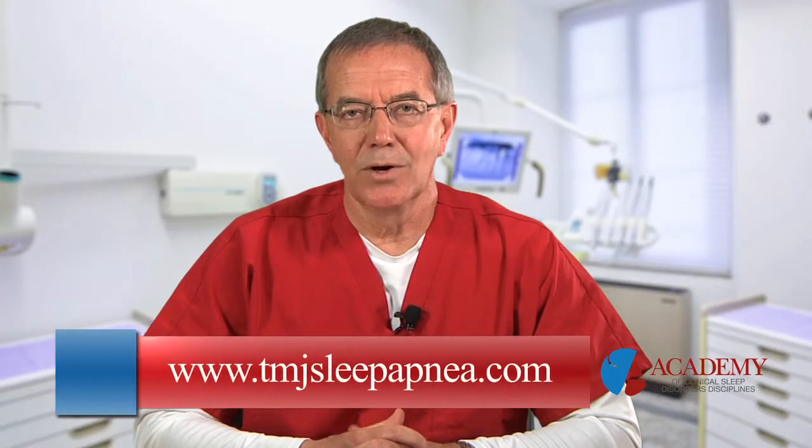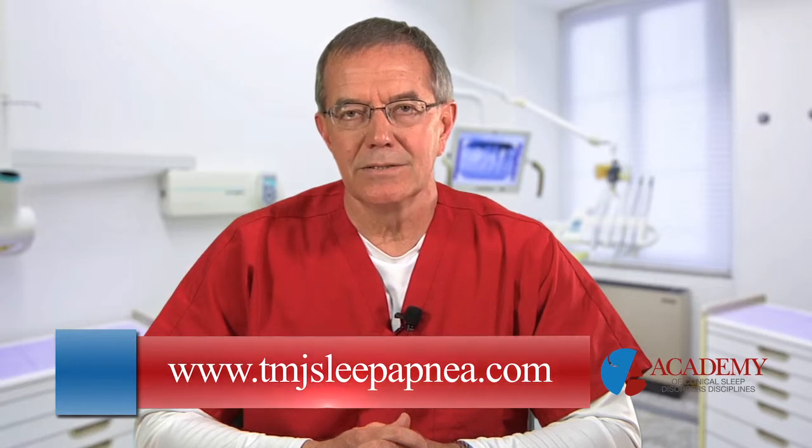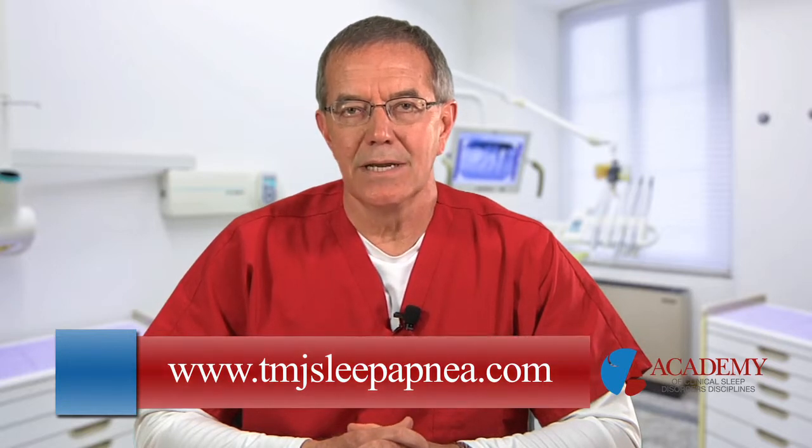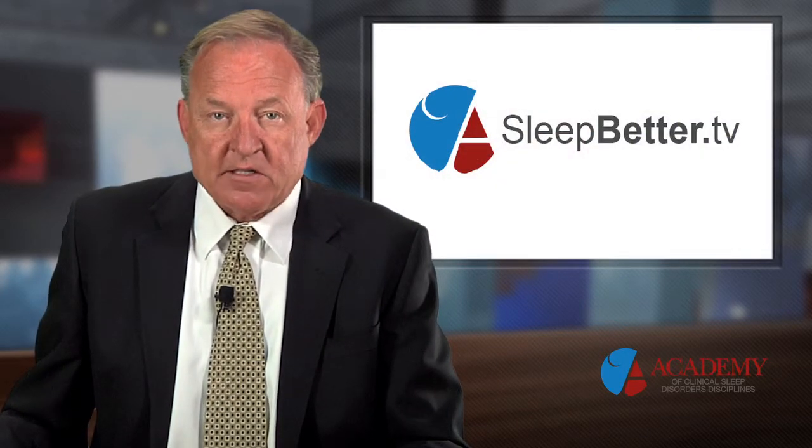That certainly sounds easy. Where can we find the test? We have the test available on our website, www.tmjsleepapnea.com. You can go there, take the test, it's automatically scored for you, and you'll know right away what your grade is and how well you did or didn't do. Thank you so much, doctor. My guest has been Dr. Larry Pribble with the Center for TMJ and Sleep Apnea in Independence, Missouri. I'm Scott Drake. You're watching Sleep Better TV. We'll see you next week.